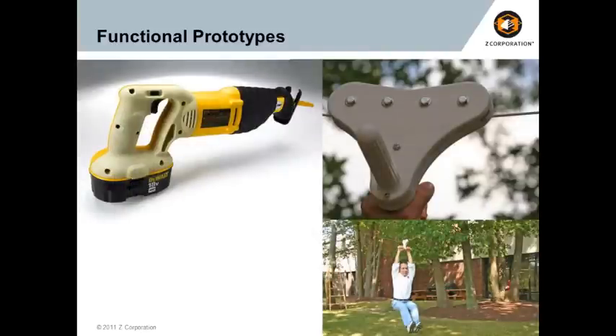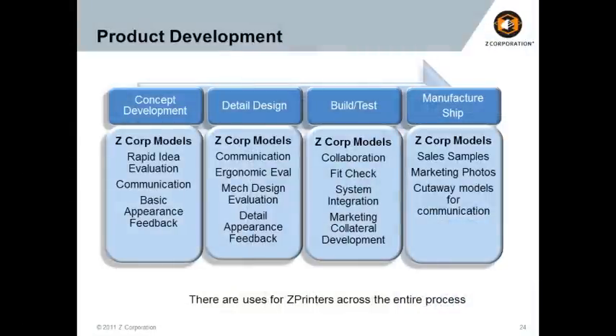We have a number of examples of this — we even do fun stuff like have one of our application engineers slide across a zip line built from a Z Printer 3D-printed component. The Z printers are great — we talk a lot about concept models and the power they have in an organization at the beginning of the design process, and the ability to convey any design idea instantly on the 3D printer. We also see applications across the entire organization, all the way through sales samples and cutaway models for communication. Even after parts are in final production, customers still find uses for 3D printing applications.